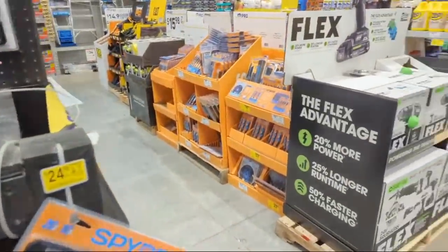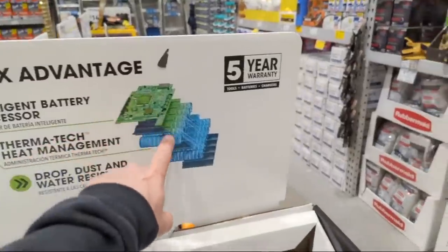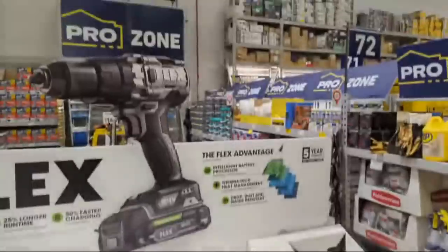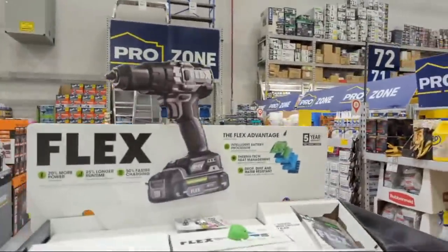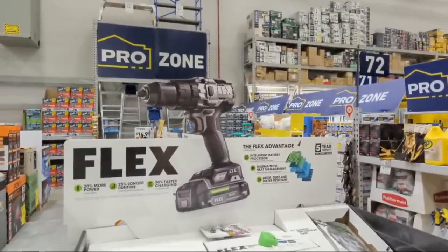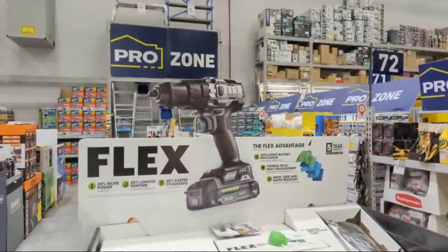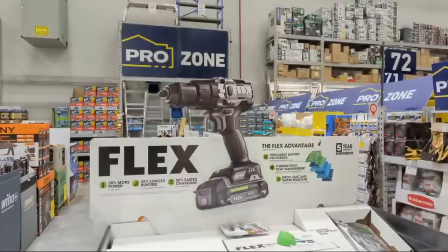Flex is supposed to be doing a second launch. If you're planning on jumping on the Flex platform, consider doing it now because they're offering a founder's warranty. If you buy your tools before December 31st and register them within 30 days, you have a lifetime warranty on your tools, batteries, and chargers.